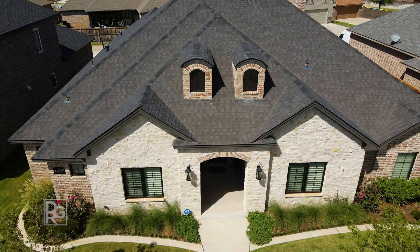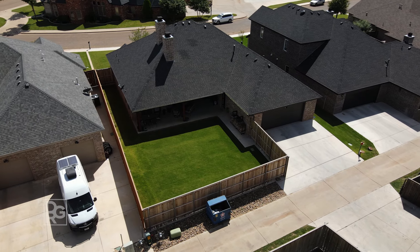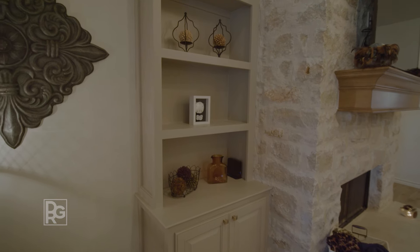This one-year-old home is 2,641 square feet and features four bedrooms, three bathrooms, and a two-car garage, and meets every criteria of today's buyer.